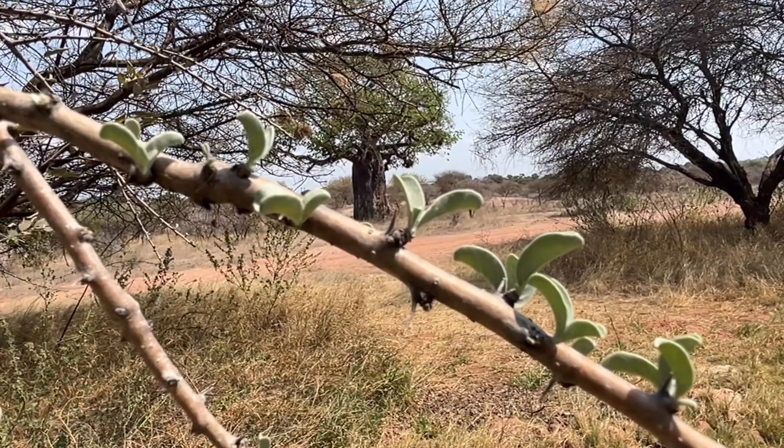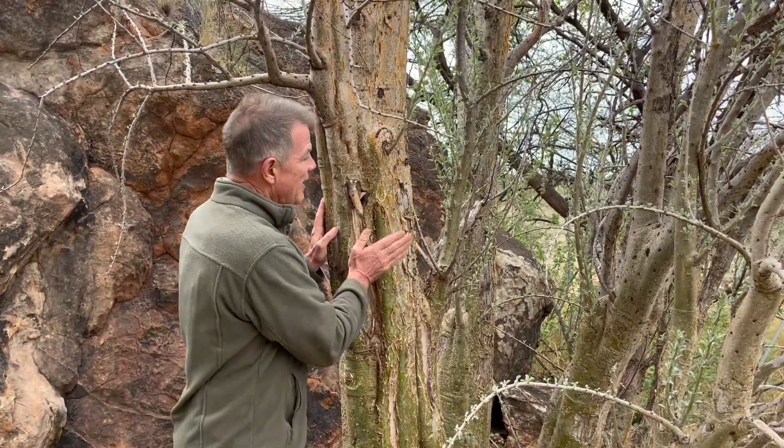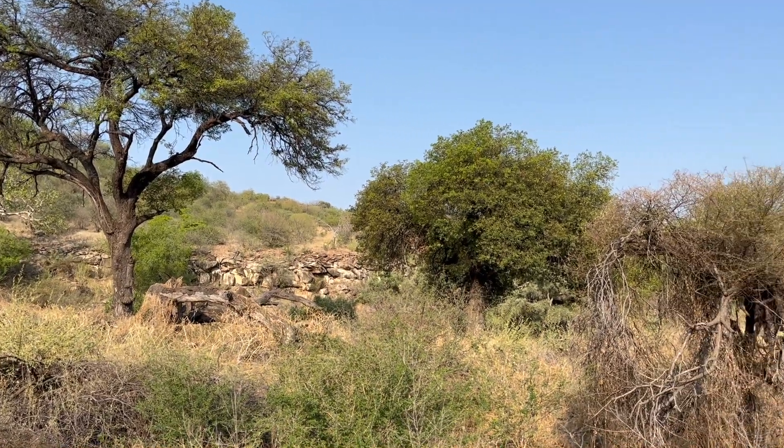I'm feeling that breeze coming from the east, and I'm really hopeful that rain is going to come very soon, because my goodness, we need it. But I'm so excited to be in this beautiful part of the world and exploring some of the trees here that we don't see elsewhere in Zimbabwe.